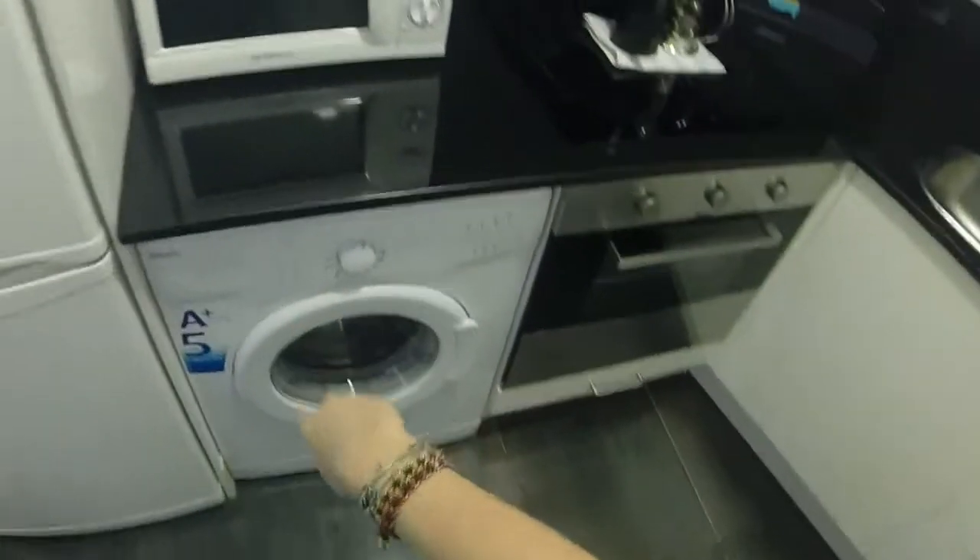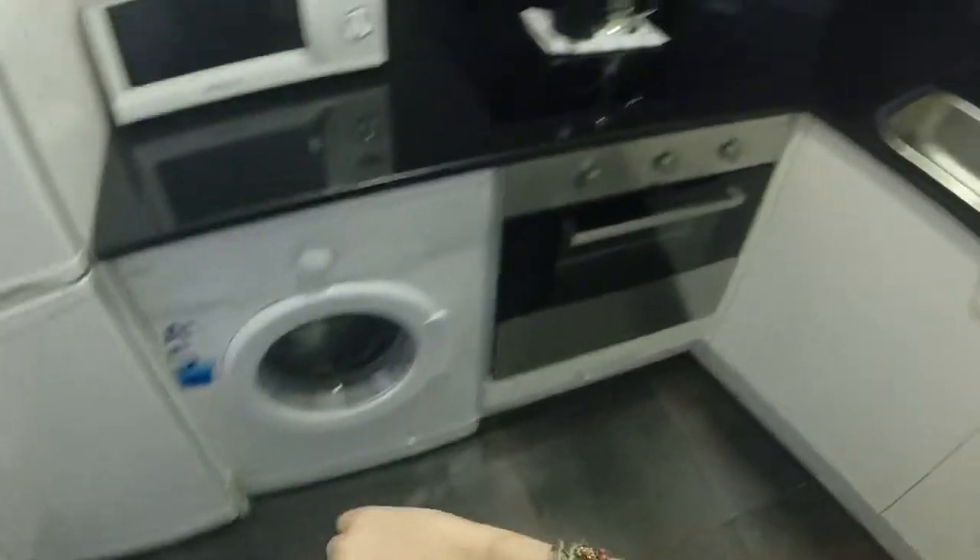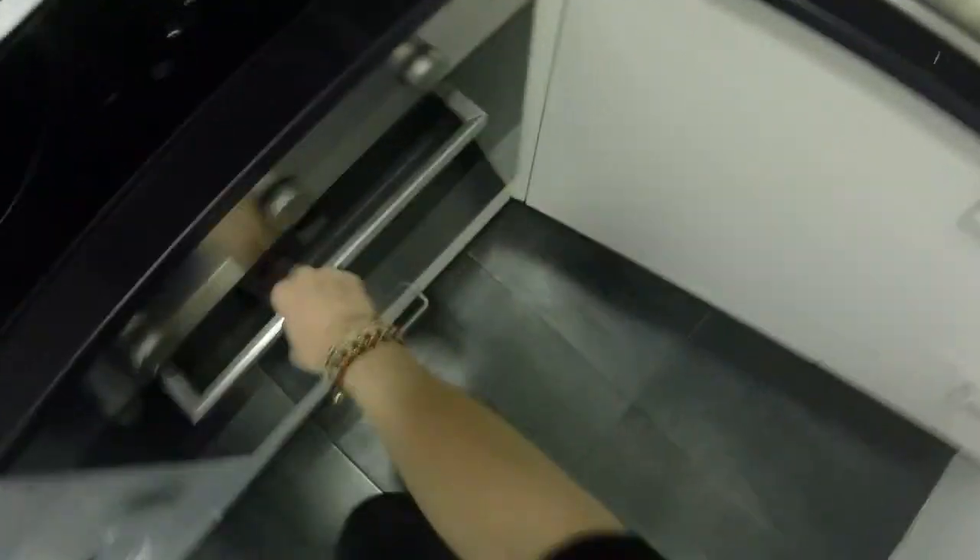It's fully equipped. You have the washing machine, the oven, the stove, the microwave, a big fridge over here. You have a sink, and you will have all the dishes that you will need over here, and some space to dry.